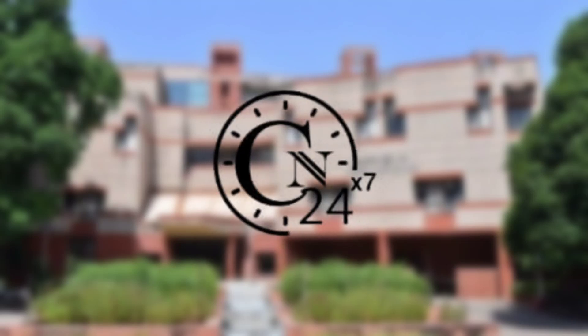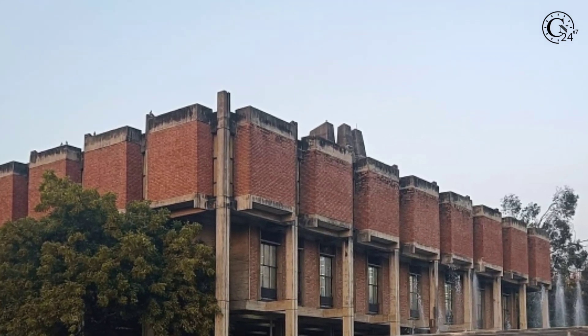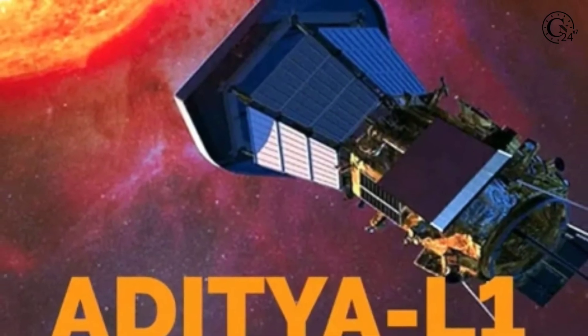Hello and welcome to Campus News 24-7. IIT Kanpur conducts a workshop to train students for using ISRO's Aditya L1 mission data.